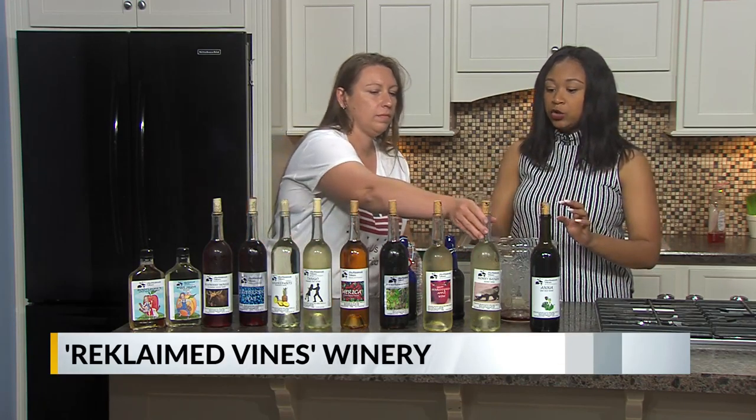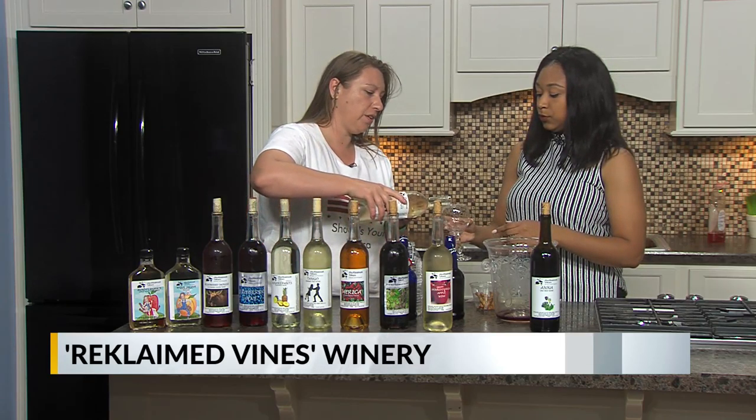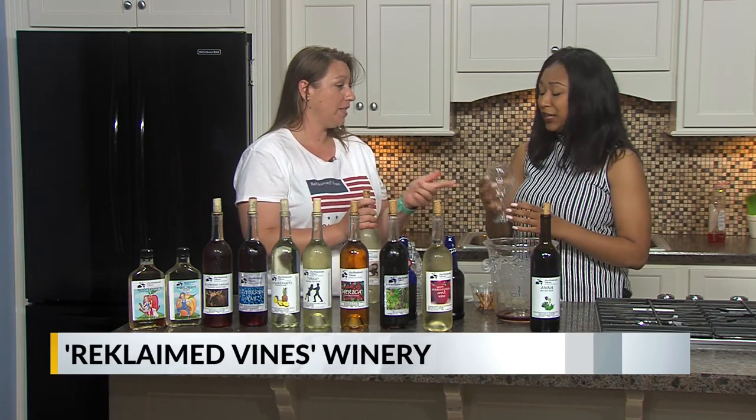We even got a wine popsicle here — she has all the wine tasting necessities. That one's to rinse it. Do you have other stuff at Reclaimed Vines, like events? Yes, we have a list of events. They can be found on our Facebook page. This Saturday we have Brother Jack there.